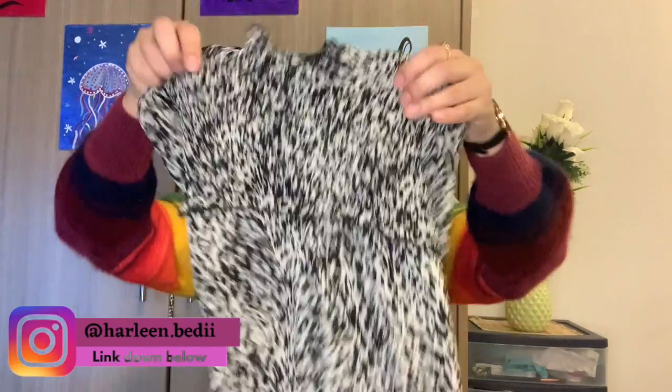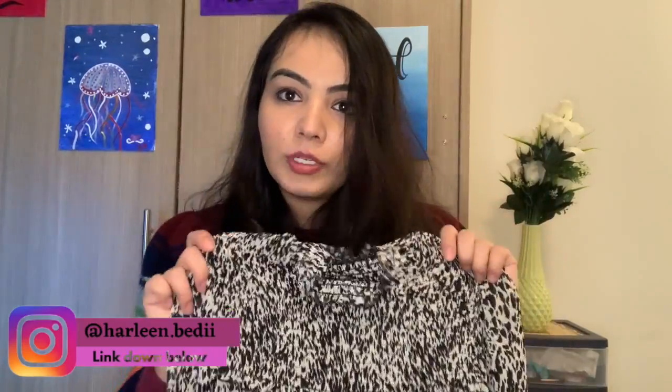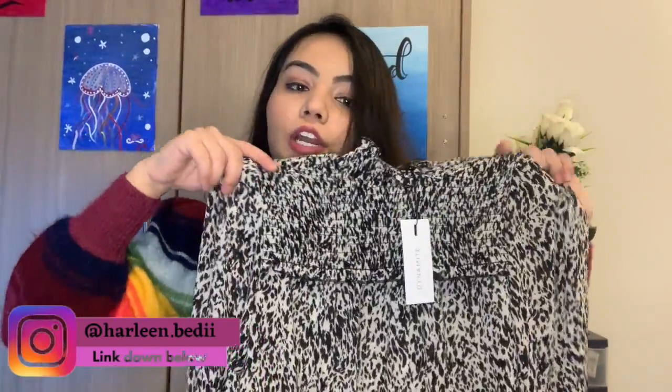From the second parcel I got this black and white top — it's more of a formal top. As you know, I'm currently doing my co-op job so I need formal clothes. If you're coming from India, I'd suggest getting some formal clothes, as I mentioned in my packing video. The actual price was $40, then reduced to $25, plus an additional 40% off. Now let's see what I got from Zara.